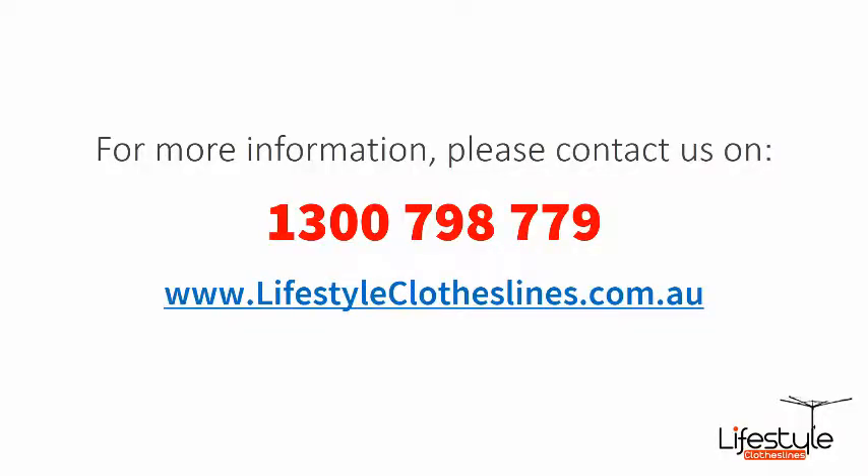If you need any further information or have any questions relating to any of the clothesline products on our website, or have questions regarding clothesline installation in your area, please feel free to contact us today on 1300 798 779 or visit us online at lifestyleclotheslines.com.au today. We'll see you next time.